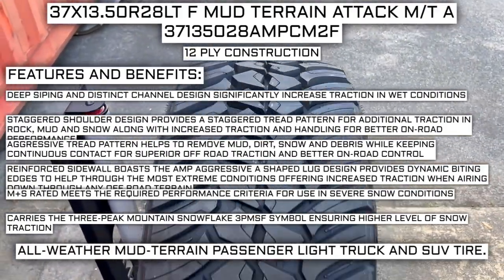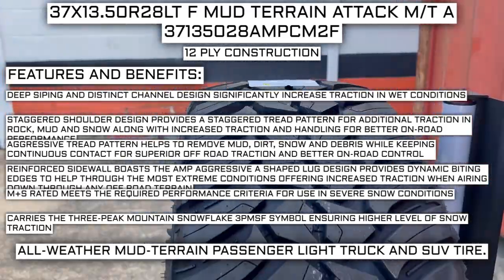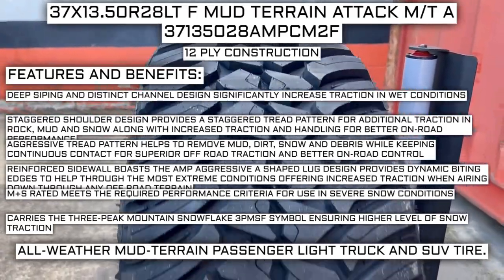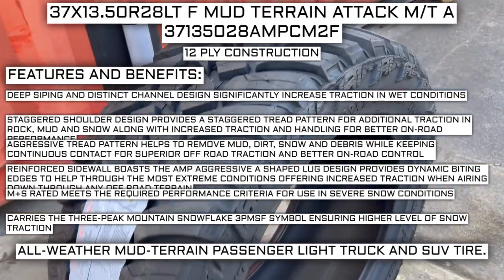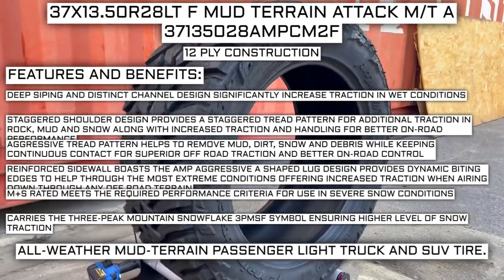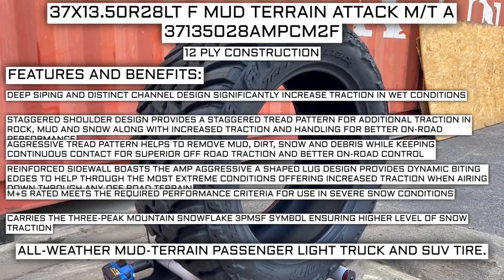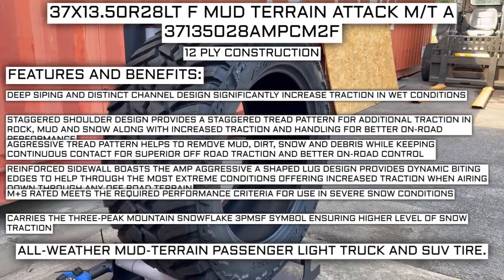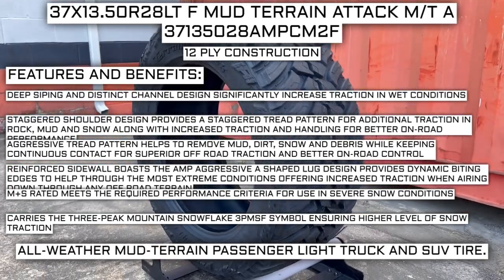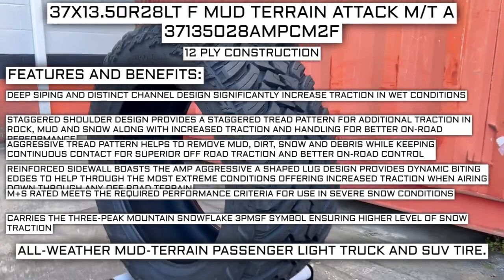The aggressive tread pattern helps to remove mud, dirt, snow, and debris while keeping continuous contact for superior off-road traction and better on-road control. The reinforced sidewall features AMP's aggressive A-shaped lug design, providing dynamic biting edges to help through the most extreme conditions, offering increased traction when airing down through any off-road terrain. The tire is mud and snow rated, meeting required performance criteria for severe snow conditions.